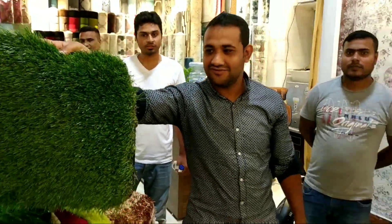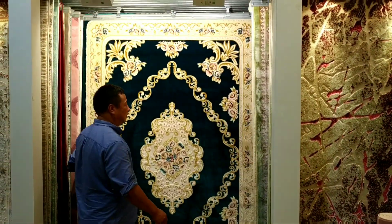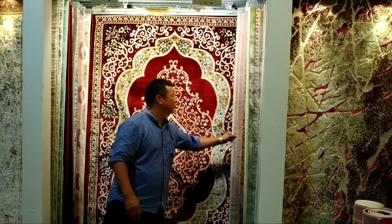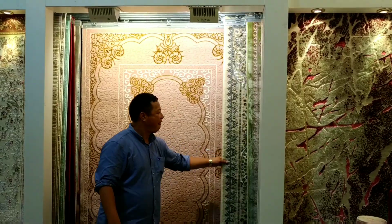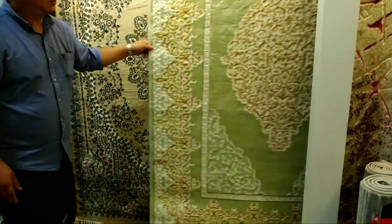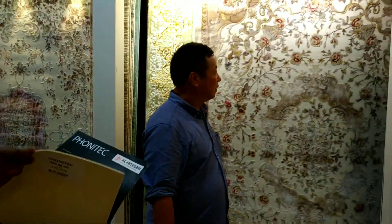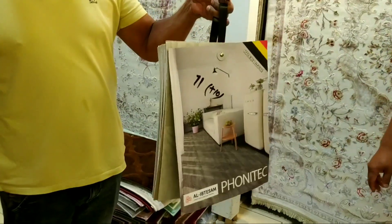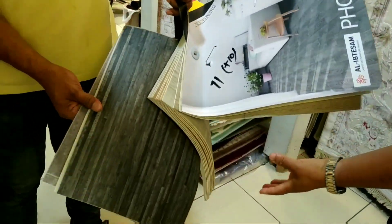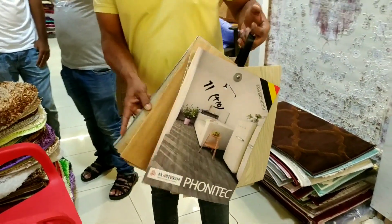They also have artificial grass for gardens. More carpet samples are shown — beautiful and very nice pieces. They also have vinyl flooring in different designs, which is for flooring applications.